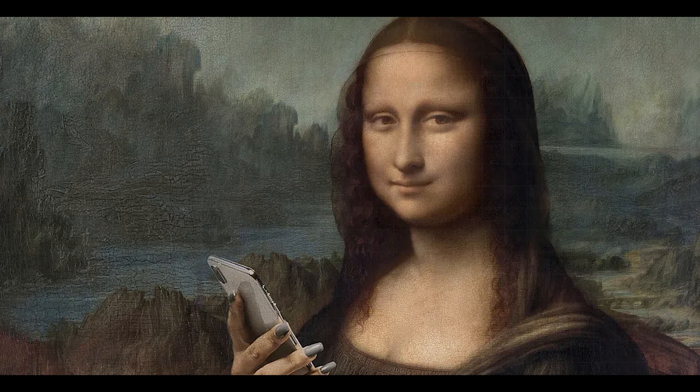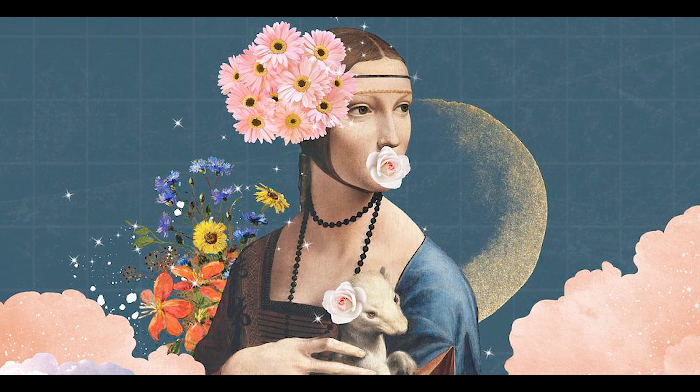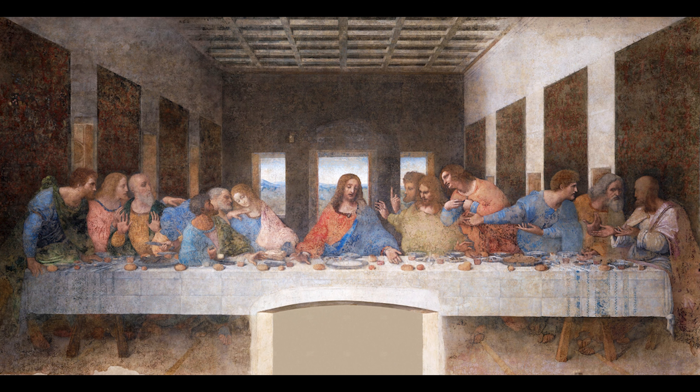Until the early 1900s, the Mona Lisa was by no means the most famous painting in the world, but fairly well known only to art connoisseurs. At the time, The Lady with an Ermine was considered da Vinci's most famous painting, even though The Last Supper was Leonardo's most celebrated work, but it was a mural painting.